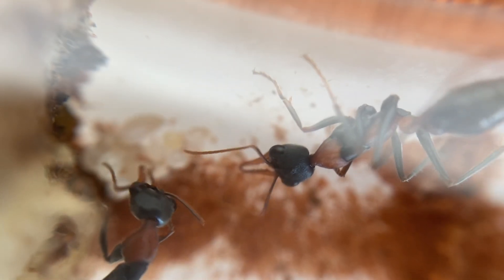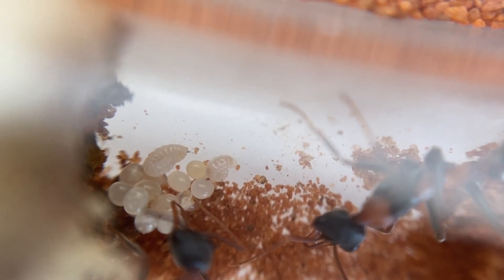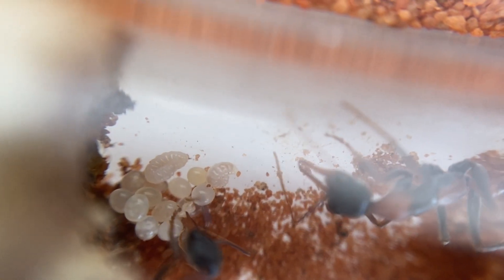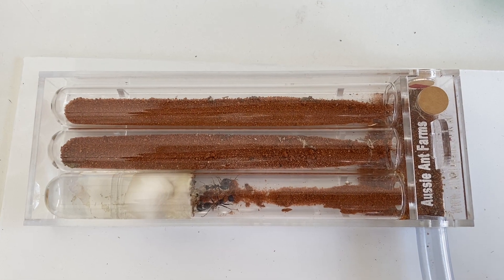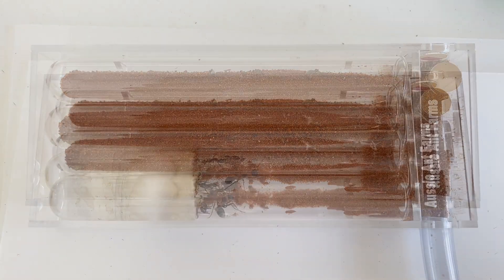I hope you've enjoyed having a little look at the bull ant den again, and this particular colony of Myrmecia nigrocincta. We'll keep following the journey of this colony, because I know a lot of you out there love the bull ants. What a fantastic species and a fantastic genus to really be involved in. Thanks very much, and happy ant keeping.